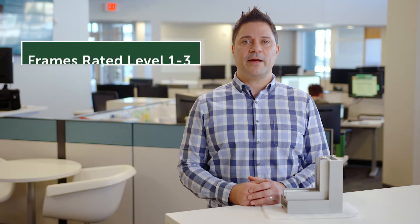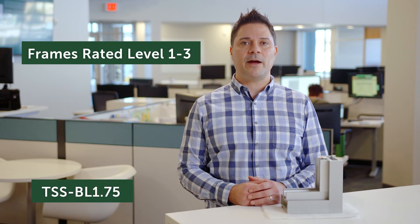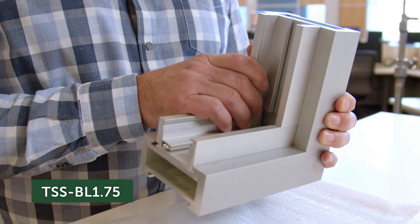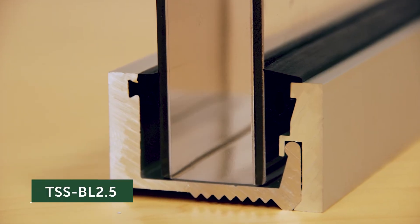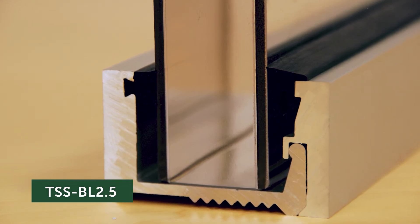Let's start with rated frames, levels one through three. Our BL 1.75 aluminum frame, as shown here, is designed for window wall framing and can be secured to the ceiling or floor. Our BL 2.5 is a standalone aluminum channel system designed for fixed openings and must be secured to a wall. Both of these systems are weather-resistant, available in clear, dark bronze anodized, or custom paint finishes upon request.